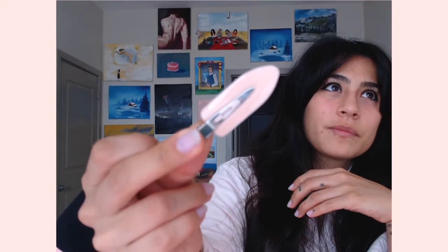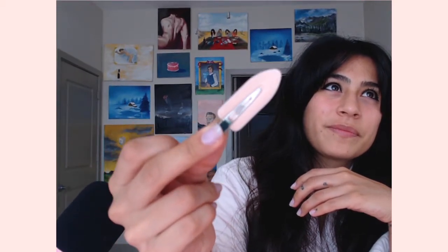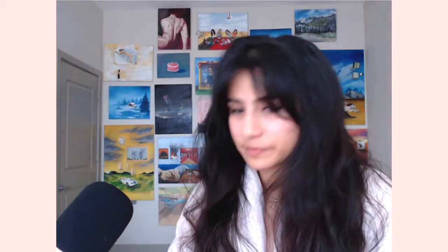I use these whenever I want to style my hair or when I want to curl my hair. It's very rare that I do anything to my hair except add moisturizer, leave-in conditioner, anything of that sort.